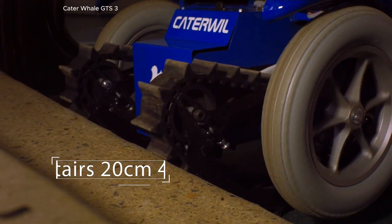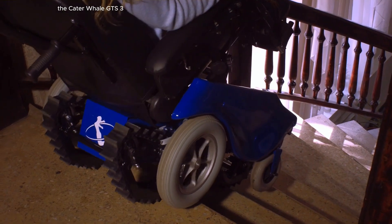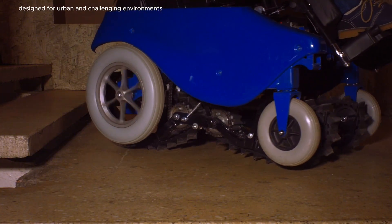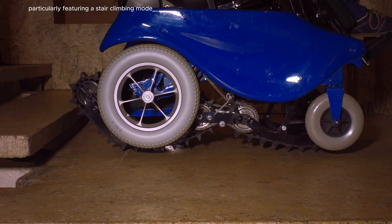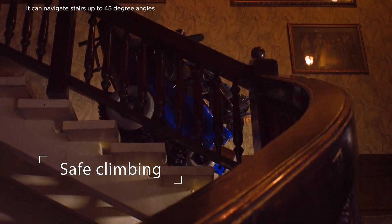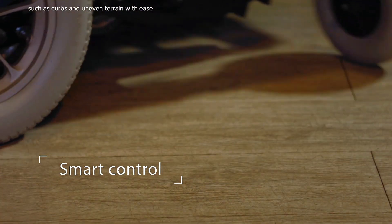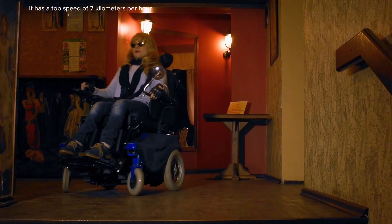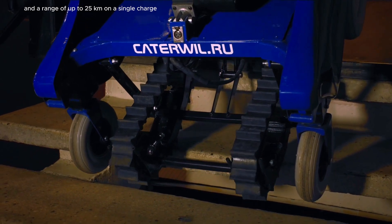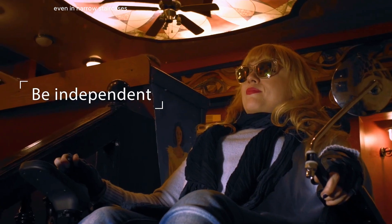The Katerwill GTS-3 is a highly functional electric wheelchair designed for urban and challenging environments, particularly featuring a stair climbing mode. With robust track-based movement, it can navigate stairs up to 45-degree angles and handle obstacles such as curbs and uneven terrain with ease. It has a top speed of 7 km/h and a range of up to 25 km on a single charge, with caterpillar tracks allowing smooth climbing even in narrow staircases.